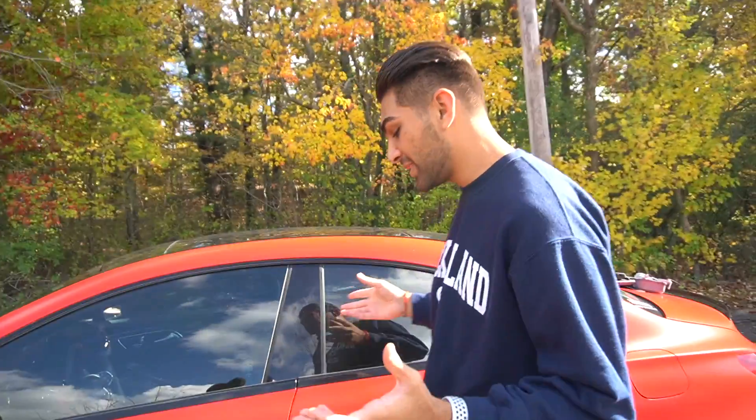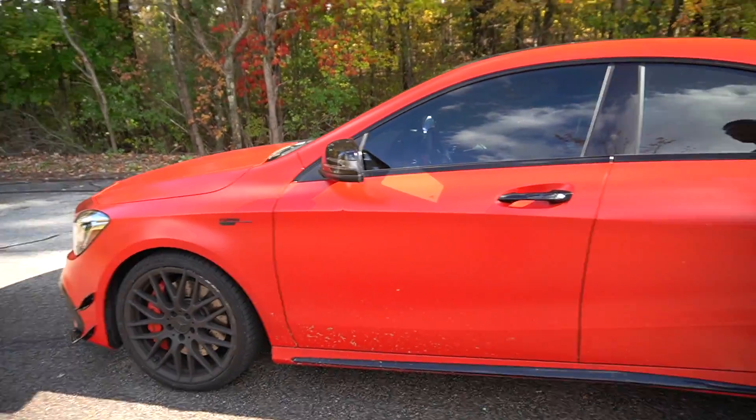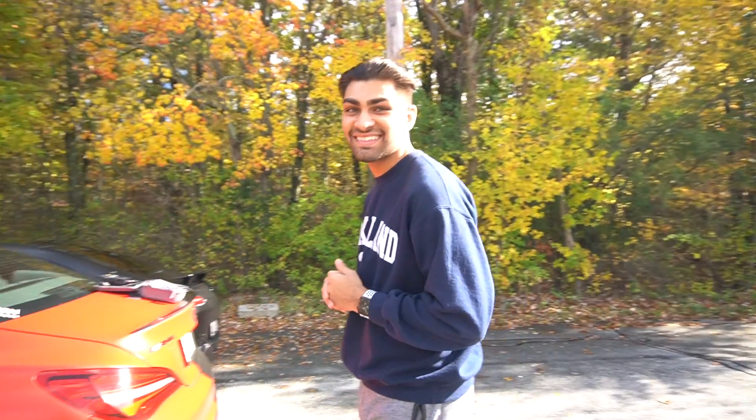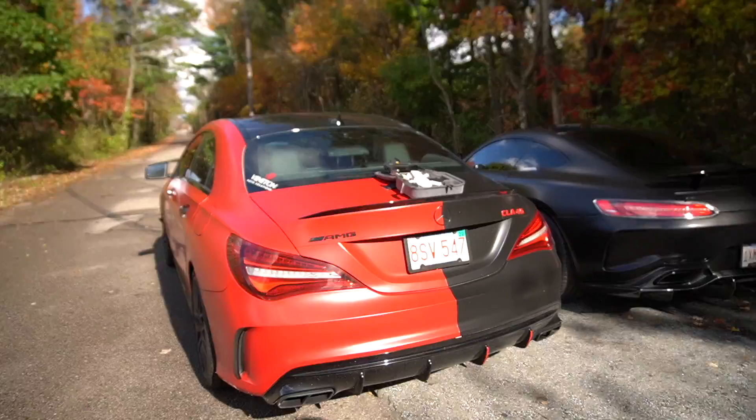Hey guys, my name is Smit. This is my 2018 CLA 45 AMG. Looks absolutely beautiful. How long have you had it for? Around three years now — bought it in 2018, it's 2021, so yeah, three years. The half red, half black looks absolutely killer.